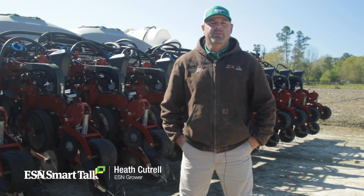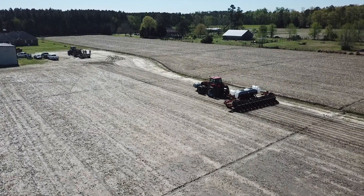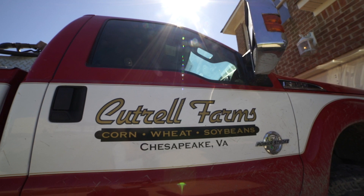I'm Heath Cutrell. You're in Chesapeake, Virginia. I'm a fourth-generation farmer. We farm 4,000 acres here in southeastern Virginia and northeastern North Carolina, primarily corn, wheat, and soybeans.